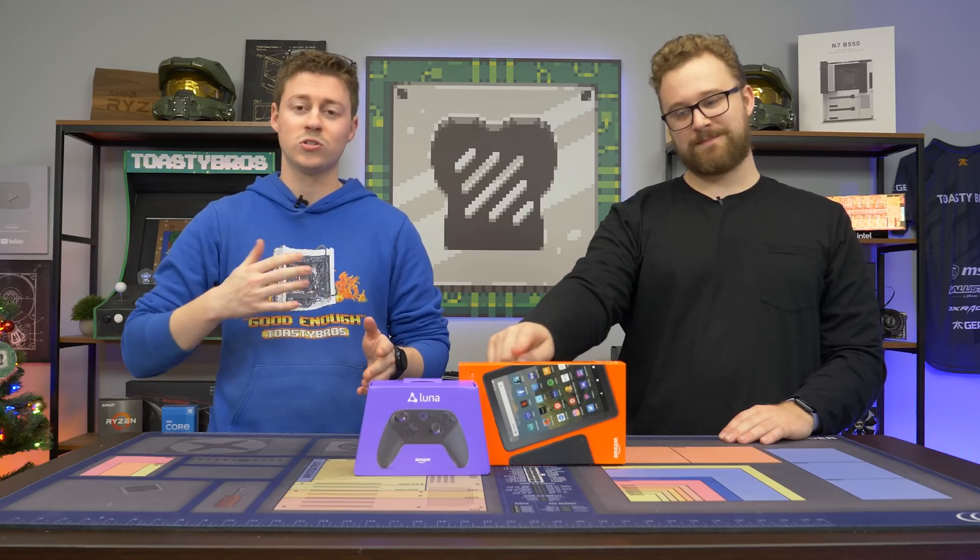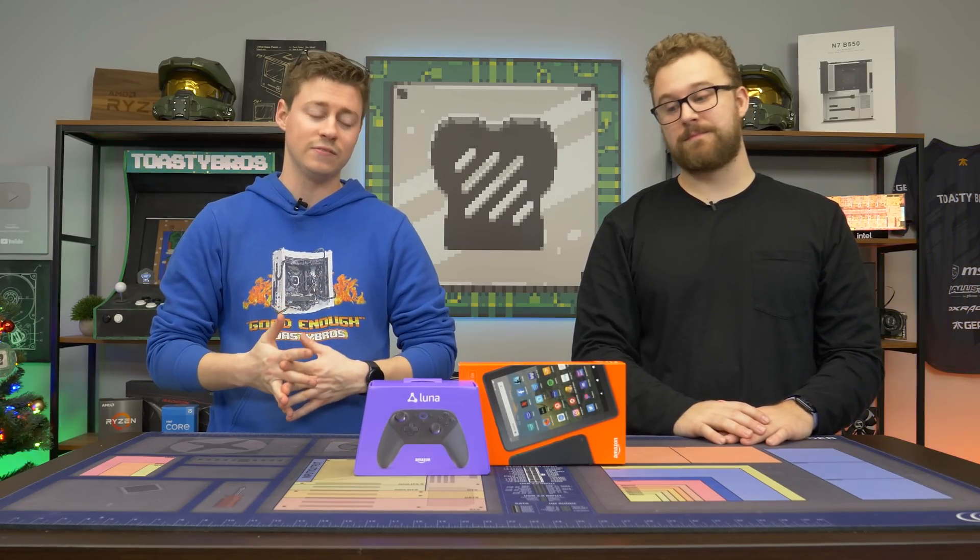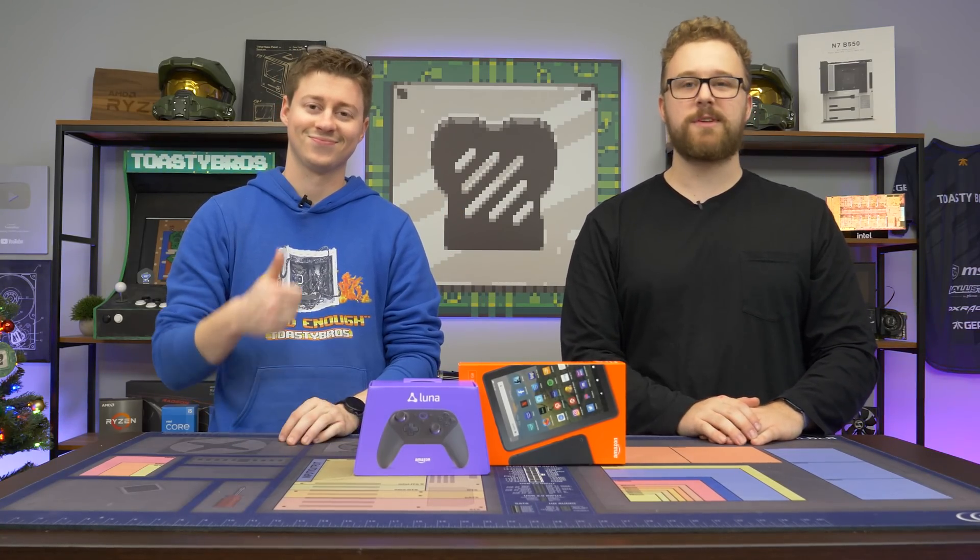Hey, how's it going guys? Jack and Matty with the Toasty Bros. PC gaming in 2021-2022 is very expensive, but this product right here might just be what you're looking for — it's under $100 to get into PC gaming. You might be wondering why PC gaming and tablets have anything in common, but we're going to talk about that here in a second. But first, a word from today's sponsor.